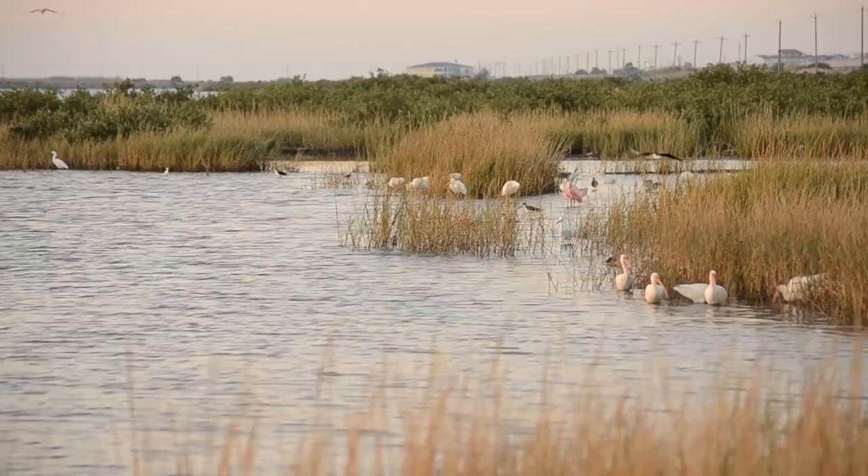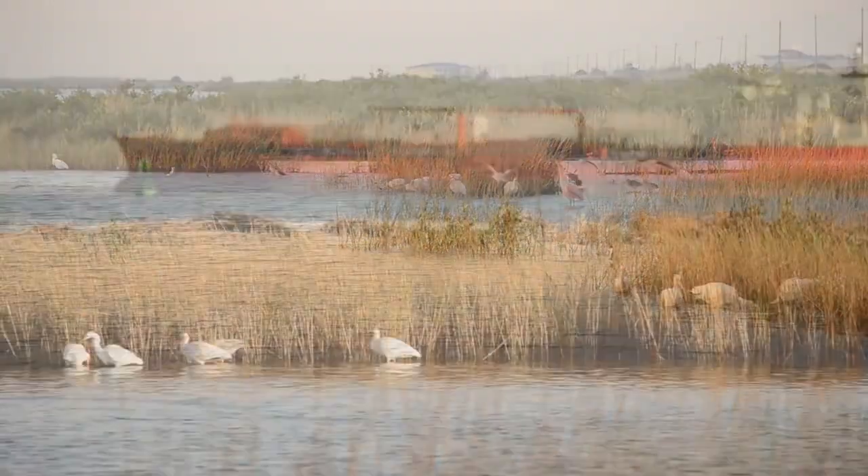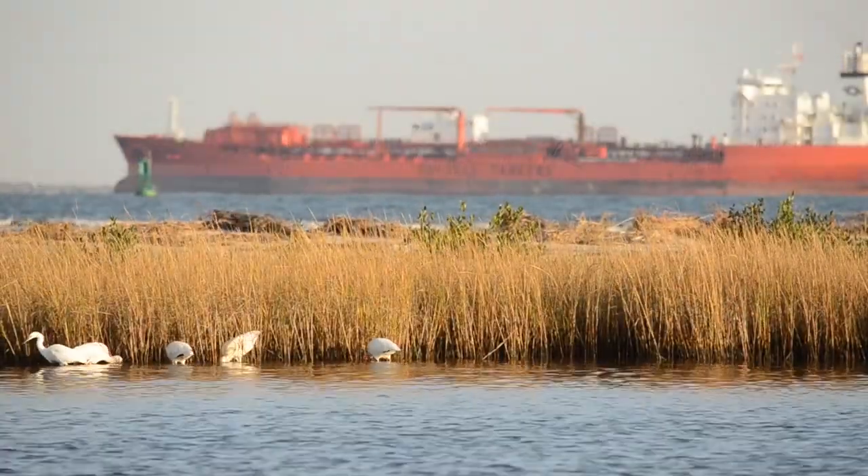The East End Lagoon is unique in that a lot of those habitats are still intact and they're still present even today. It's also culturally important. A lot of Galveston's old families spent a lot of time down in the East End Lagoon, so it's important to the citizens as well as to the animals and plants that live there.